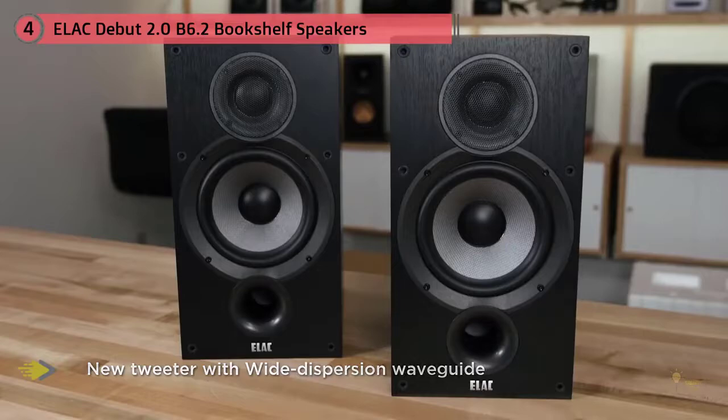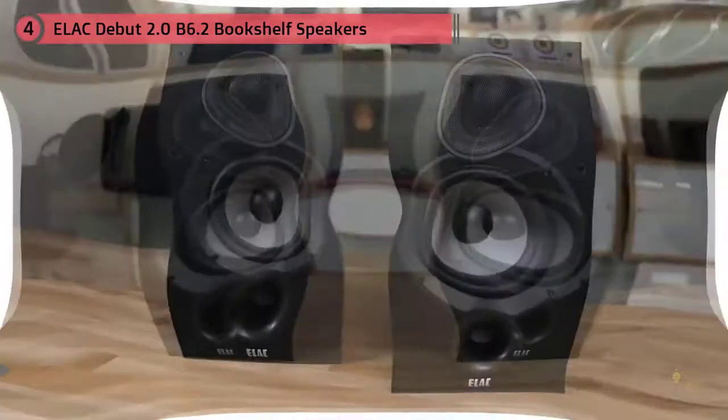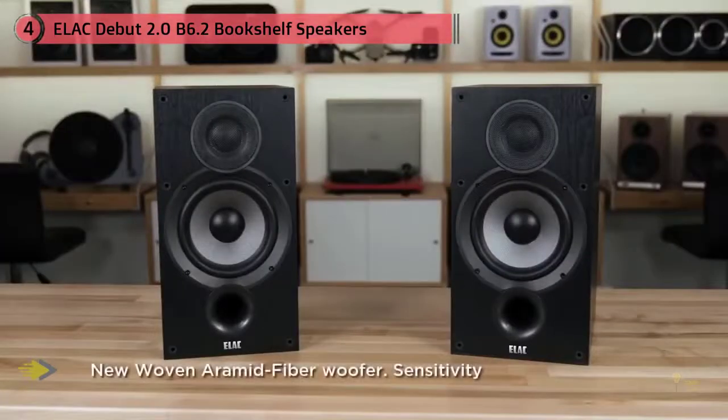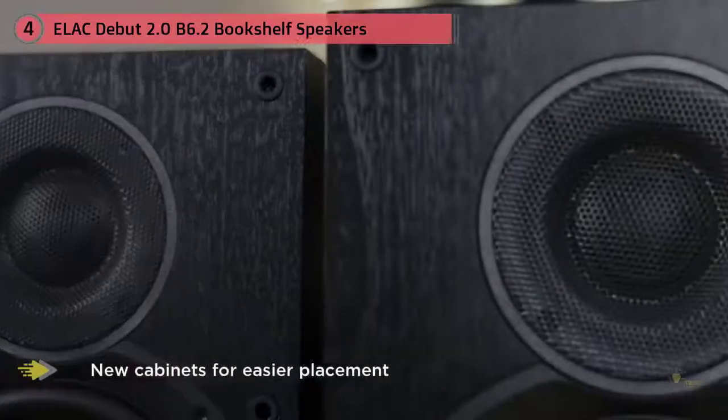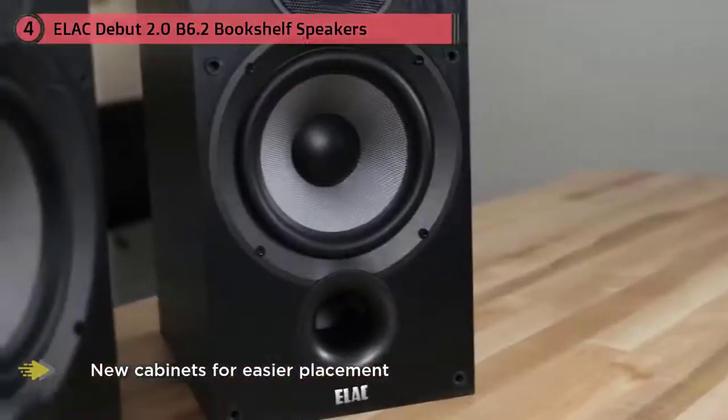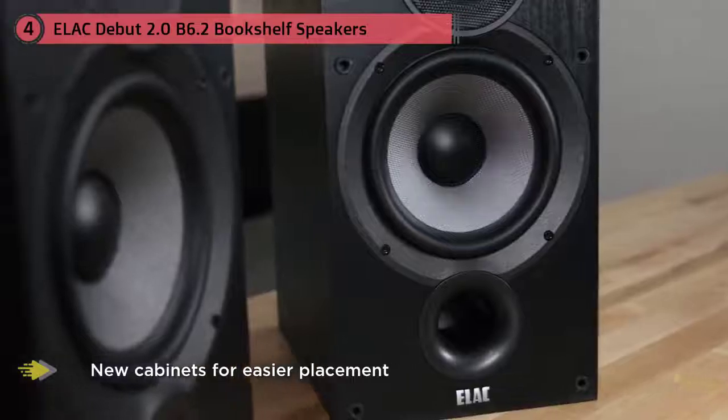There's a ton of power and punch in here, and we really did feel like we're getting a genuinely new product, rather than just a simple update. The design has been freshened up too, in contrast to the slightly old-school styling of the original. Although the new model is a couple of pounds heavier, this was always a speaker line that could stand against its competitors.